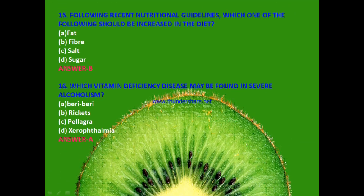Next question: Following recent nutritional guidelines, which one of the following should be increased in the diet — fat, fiber, salt or sugar? The answer is B — fiber.